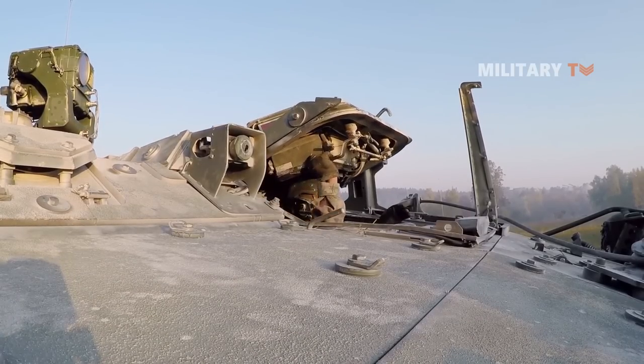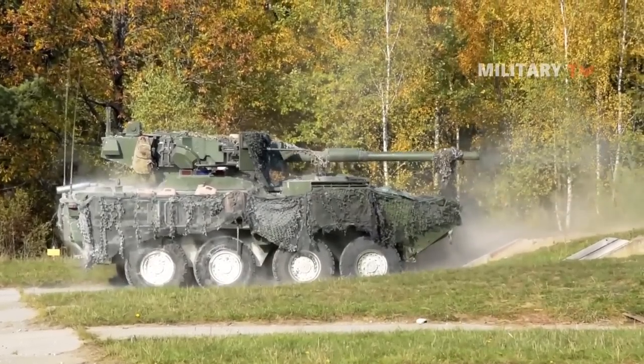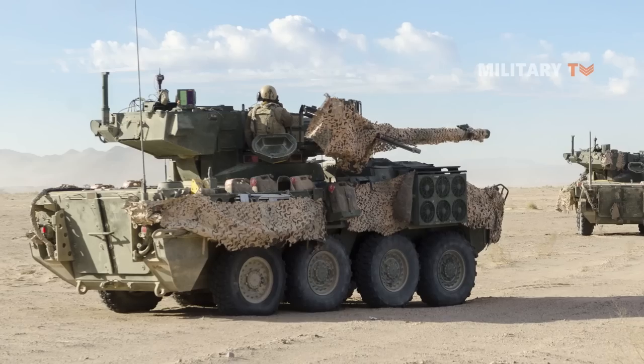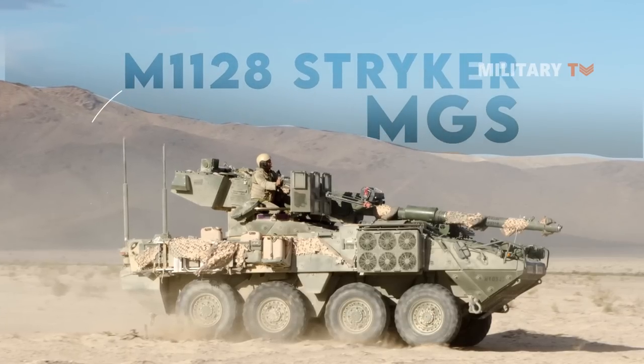However, in May 2022, the U.S. Army suddenly announced that the M1128 Stryker would be phased out by the end of fiscal year 2022. So, what makes this vehicle an undisputed star weapon in the Stryker family? And why is it being phased out?